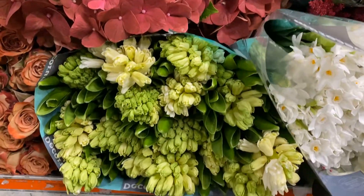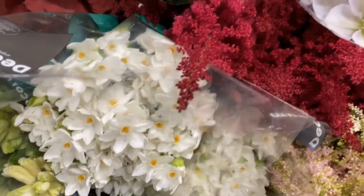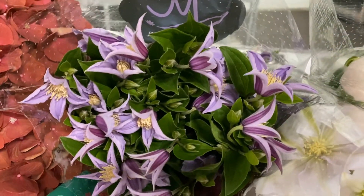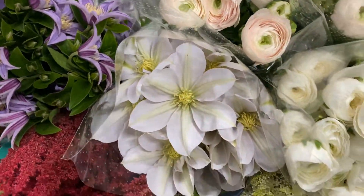Below that we have white hyacinths, and this week available again, paper whites from Holland. We also have clematis in a lavender purple color as well as a white color available.